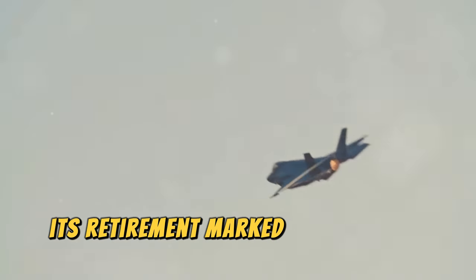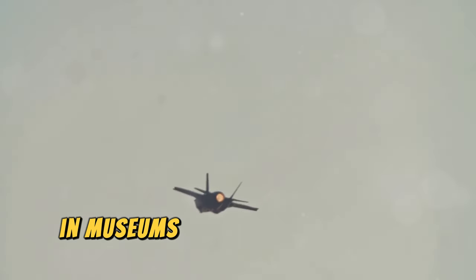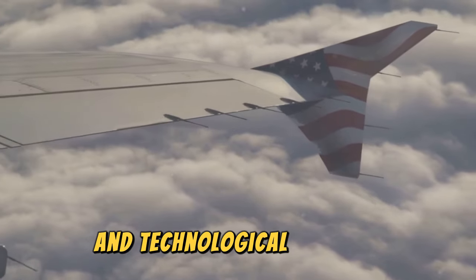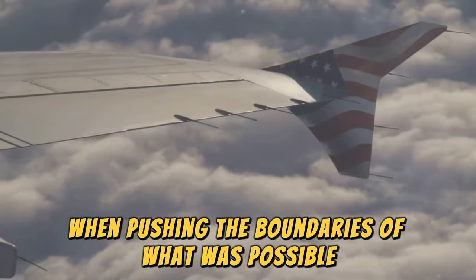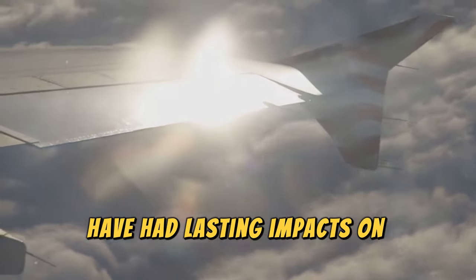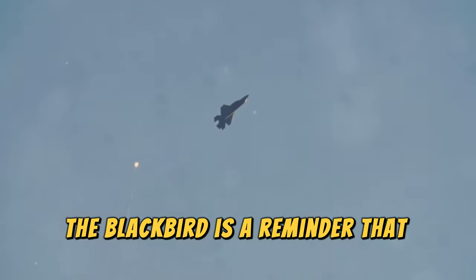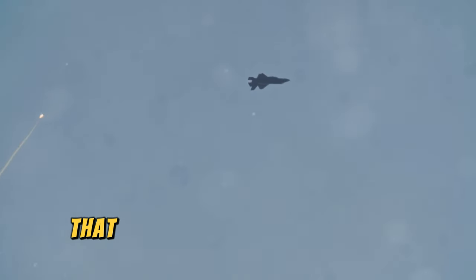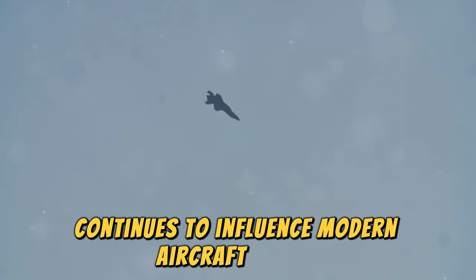The SR-71 was retired in 1998, marking the end of an era, but the aircraft continues to inspire awe and admiration in museums and air shows around the world. It remains a symbol of American ingenuity and technological prowess, representing a time when pushing the boundaries of what was possible was a national priority. The advancements made during its development have had lasting impacts on aviation and aerospace technology. The Blackbird is a reminder that sometimes the best way to win a race is to build a machine so fast that it renders the competition irrelevant.